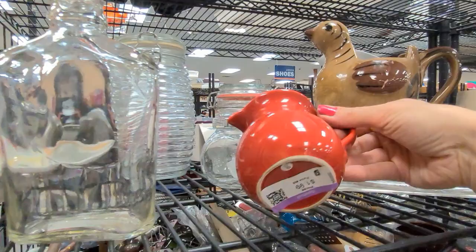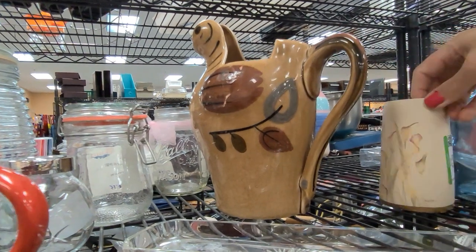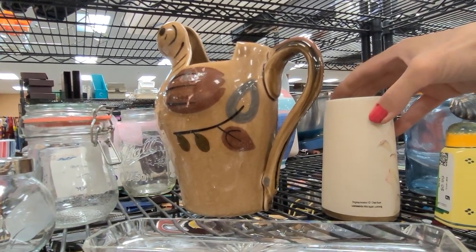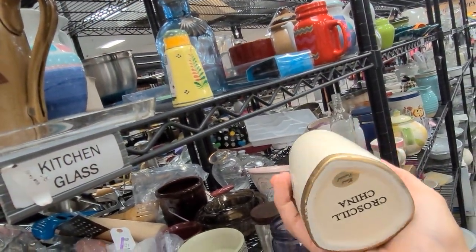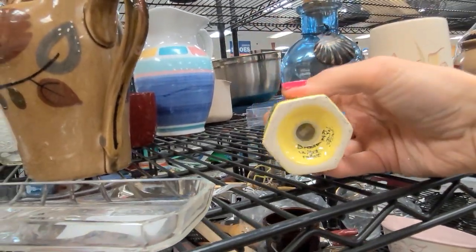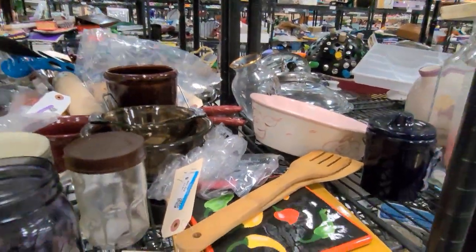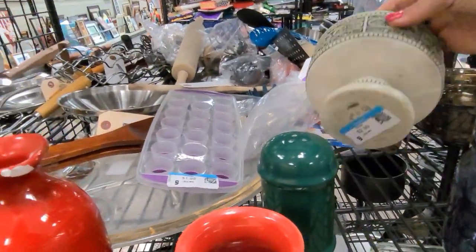We are here in the kitchen bits and I've spotted several pieces I want to look at. Unfortunately, that lovely bird picture has a massive crack in it. This is Crossgill china — there are some quite common patterns of this, but I think this one is a more hard-to-find one. It's a vase so I am going to pop it in the cart. And this is a Quimper of France salt shaker — I'm wondering if I can find the pepper to match it somewhere on these shelves. Let's keep our fingers crossed.